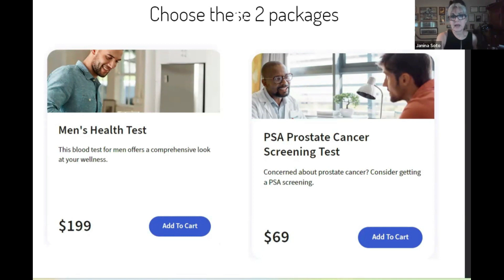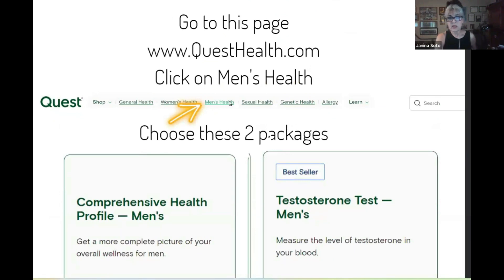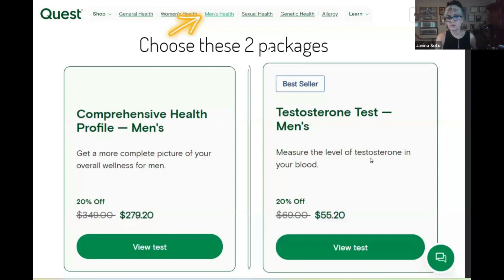When you go to a different lab — Quest — it's a very popular lab in certain parts of the country. Go to questhealth.com. Click on where it says Men's Health. When you click on that, you're going to choose these two packages.